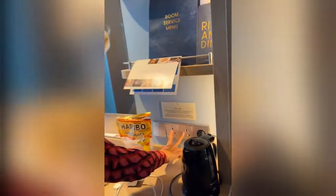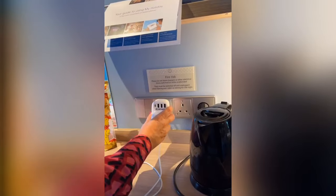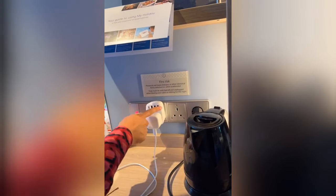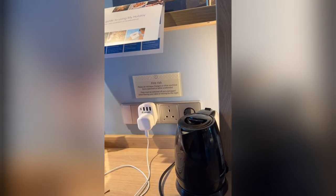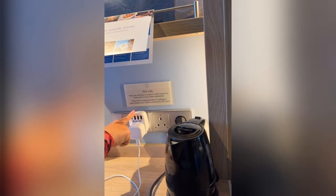Plug sockets — I get asked this a lot. You've got two British plug sockets, and I've also got one of these USB hubs, which is great — you've got three USB ports in there. That's really good, especially for a family of four — I would recommend getting two of these before you come.